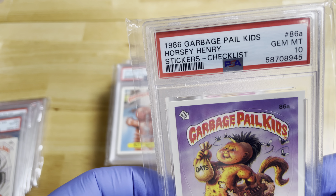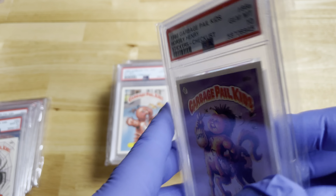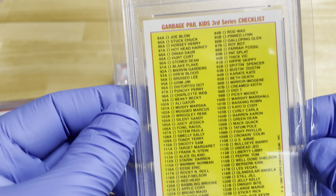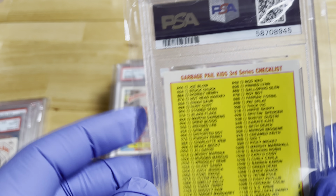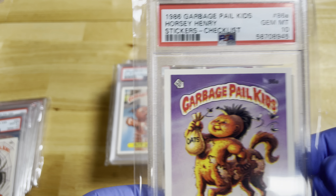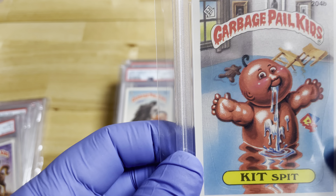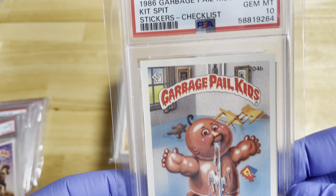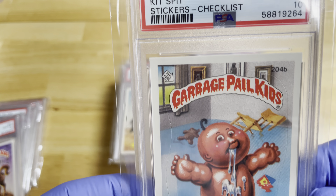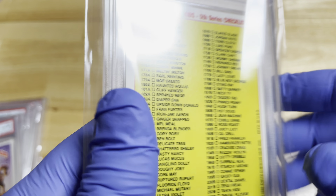Here's Horsey Henry — PSA 10, number 86A. This is a back with the checklist. I have noticed on some of these they have different backs, so you may have a Horsey Henry but it could have a different back. The backs were puzzles that you would put together, and they made millions and millions of these cards.